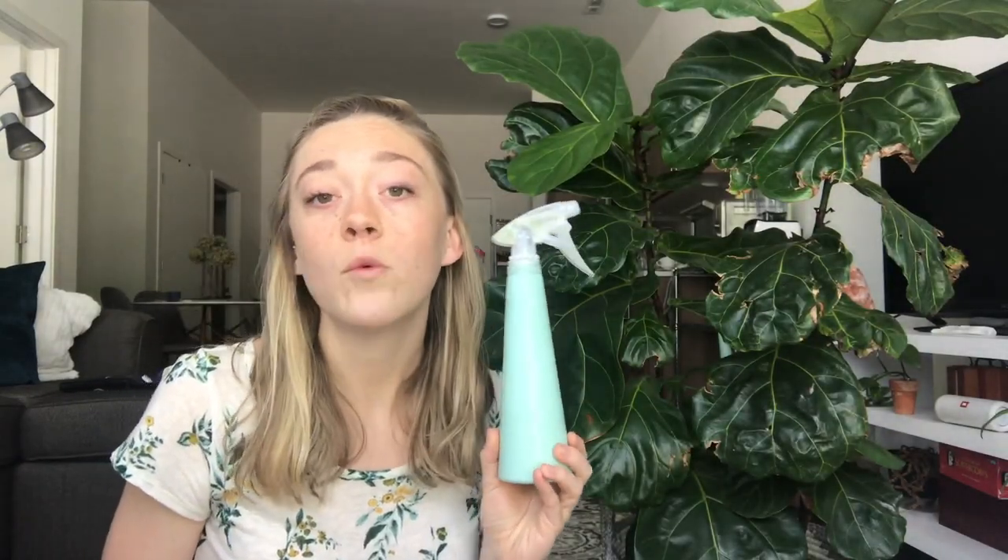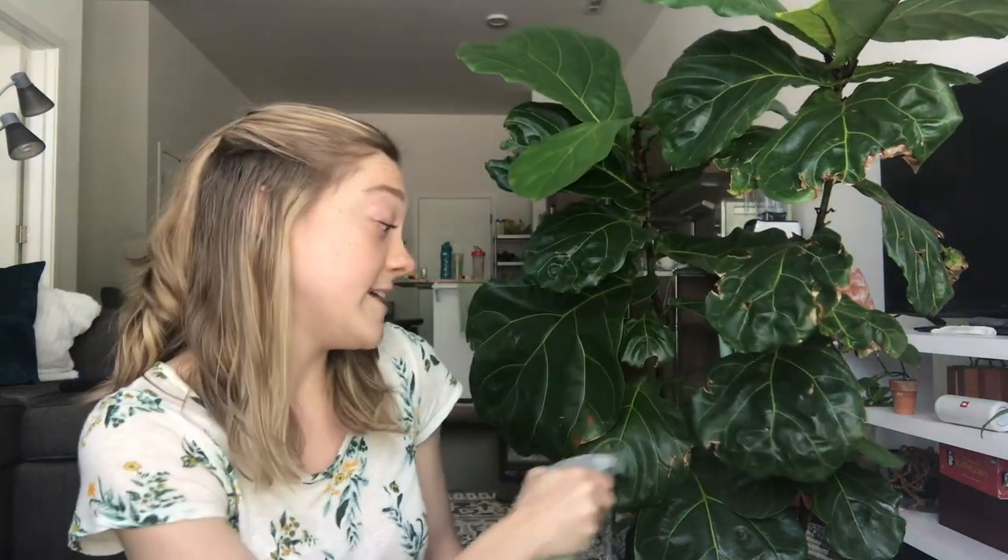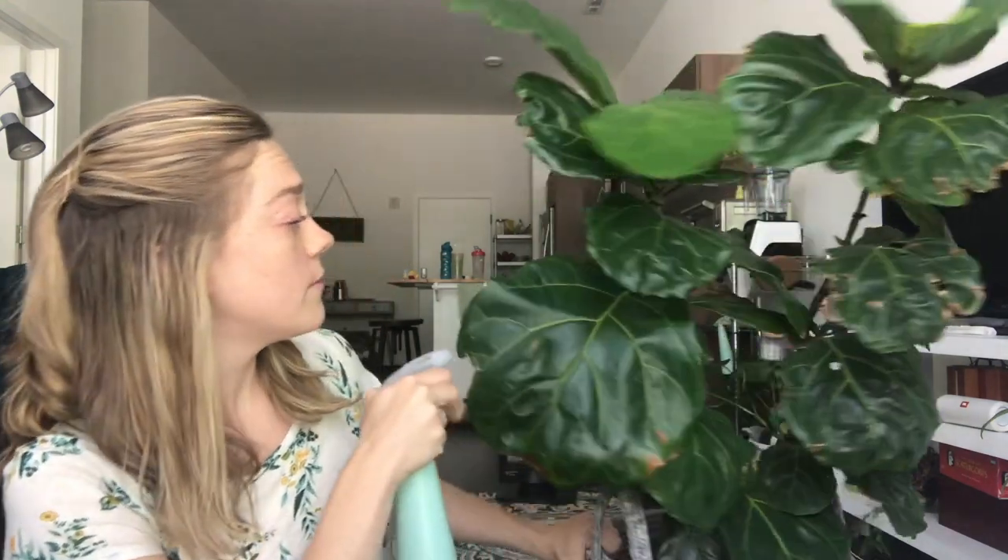I've been misting with my essential oil spray, which I have another video on how you can make — just as simple as this. I do this at least once a day. Misting is key. So check out that video and make your own mist.